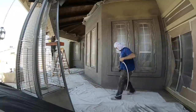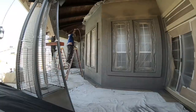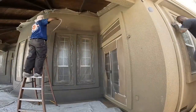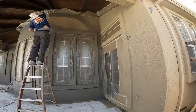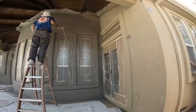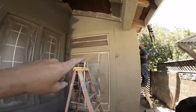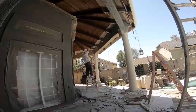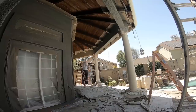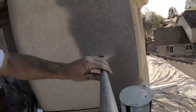How much prep work goes into something like this? Because when we're watching these videos, all we really get to see is you painting. Yeah, I typically don't show the prep work because I don't think people want to see that — they want to see the painting. But typically before we come in, the first step is to pressure wash the building — not high pressure, just a low pressure rinse. Second process is to go through and putty, spackle, and caulk any imperfections in the wood, stucco, or siding. Third step is to wrap all adjacent surfaces with tape, paper, plastic, or canvas tarps. And the fourth step is paint.